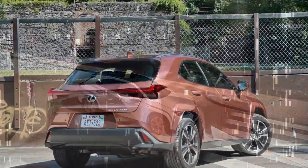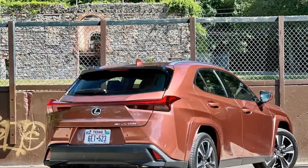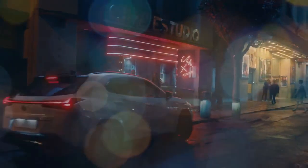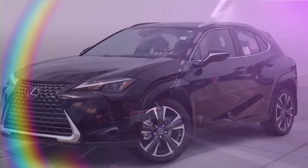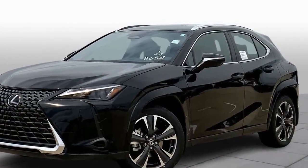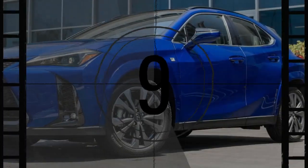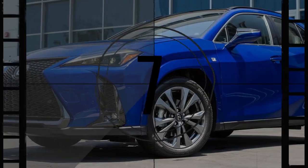We haven't yet had the chance to test the UX 300H on our real-world highway fuel economy loop to see how it compares to the previous model's 35 mpg result. The UX 300H model we tested was the F Sport handling trim level, which is distinct from the F Sport appearance trim in that it includes actual handling-oriented upgrades — specifically, adaptive dampers. It also incorporates fake engine noises that we found to be silly, as the engine sounds and simulated shifts don't correspond to what's actually happening under the hood.